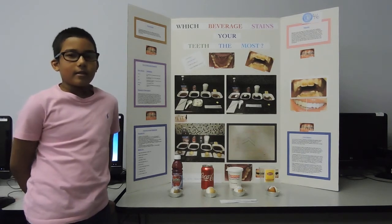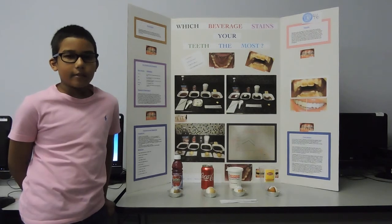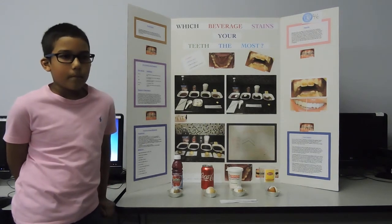I chose this topic because today most people want white teeth. I got some of the information from my parents, some of what I know, the internet, my teacher, and commercials and magazines.